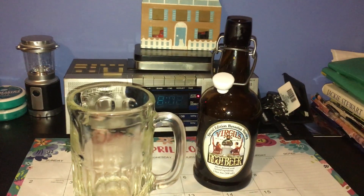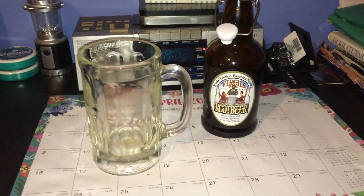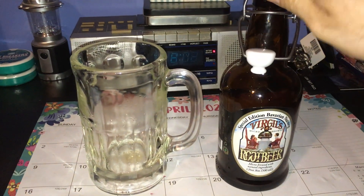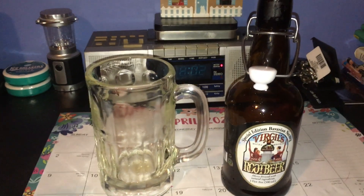So just for that faint nutmeg note and for the presentation, Virgil's Special Edition Bavarian Nutmeg — I'll only give it two out of five. Goodbye and tschüss!